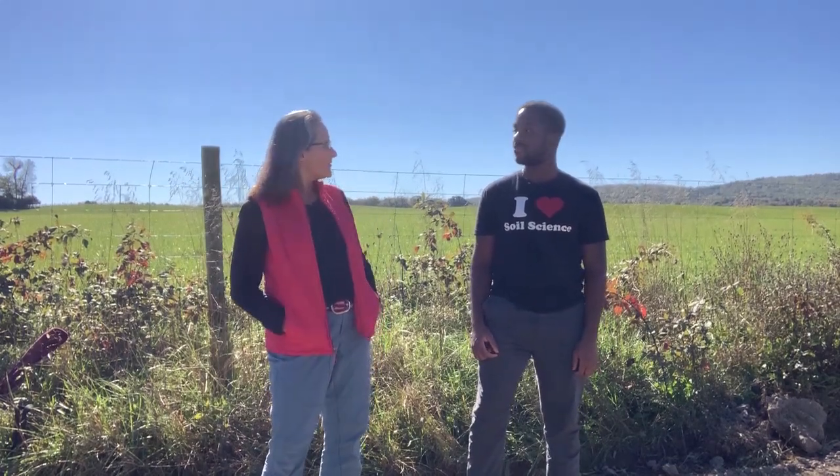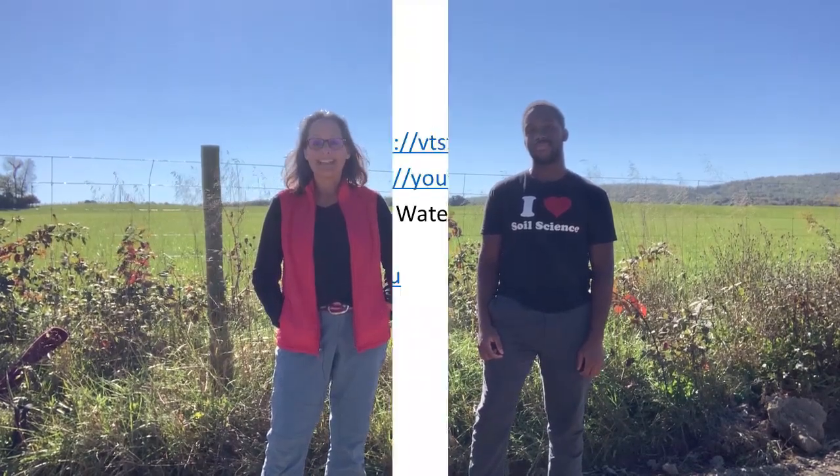Specifically in this case the goal was stream bank erosion reduction, but you may have other goals you want to achieve as well. Thank you for spending 15 minutes in the creekside forest with us, and thank you Daniel for taking time to talk about stream bank stabilization projects. Join us again next week for another 15 minutes in the forest at 12:15. Have a great weekend!